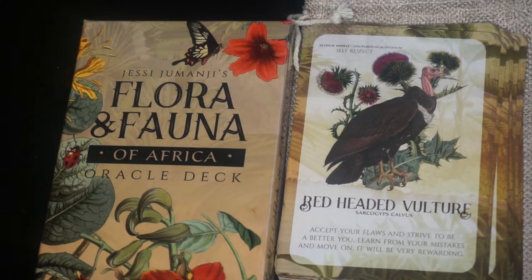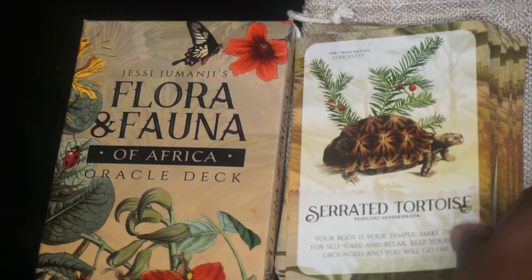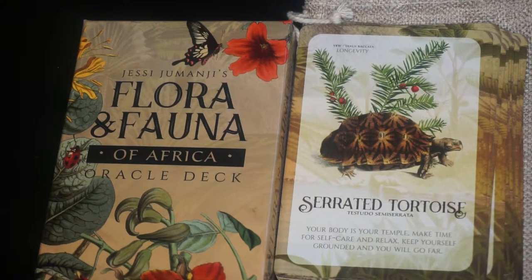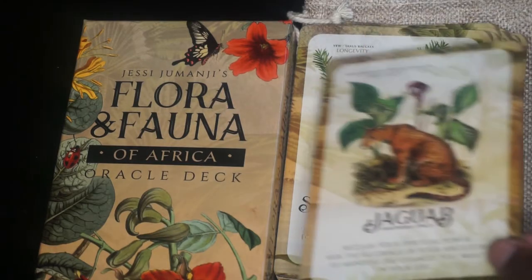Next we have the Serrated Tortoise. The keyword is longevity and the flower is yew — Y-E-W, I think I'm saying that right. Next we have the Jaguar. The keyword is spirituality and the name of the botanical is Jack in the Pulpit — that is interesting.